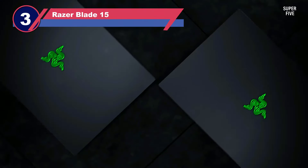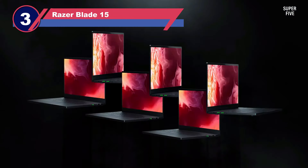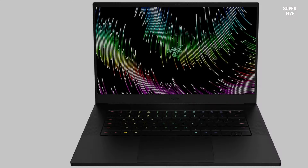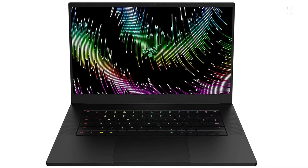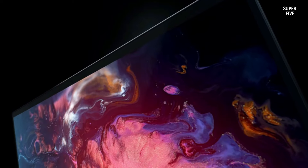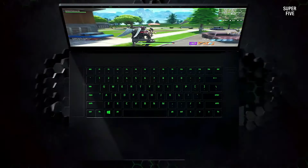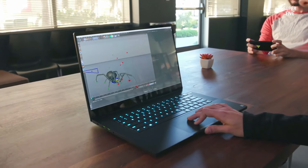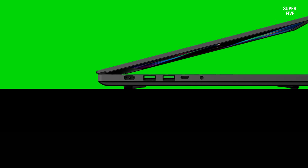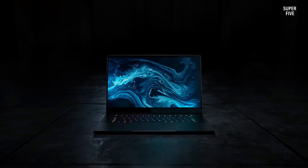Number three: Razer Blade 15. The Razer Blade 15 debuts with 13th generation Intel Core H-series processors coupled with NVIDIA GeForce RTX 4070 graphics, embodying a formidable gaming laptop within a relatively compact frame. Its Quad HD display boasting a 240Hz refresh rate adds to the allure for gaming enthusiasts. Configurations go up to a Core i9-13900H with 14 cores and 20 threads, ensuring robust performance for both gaming and content creation.